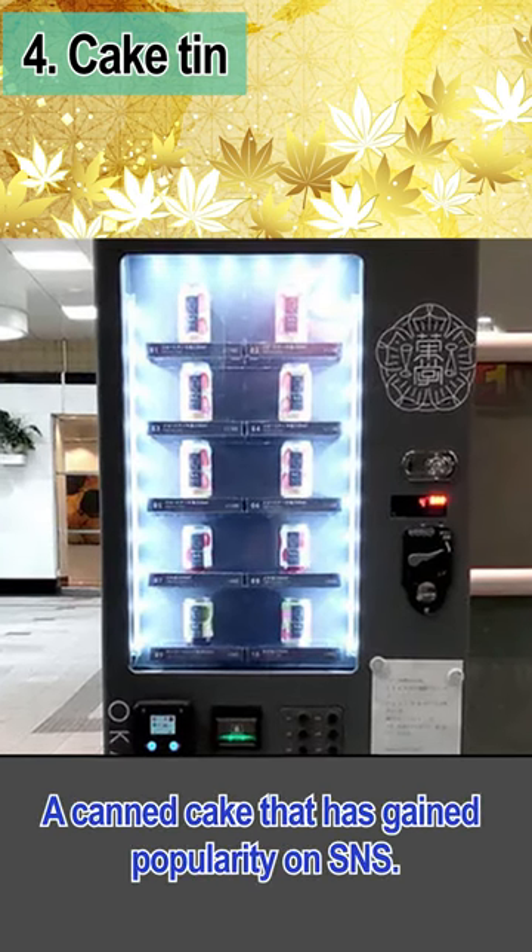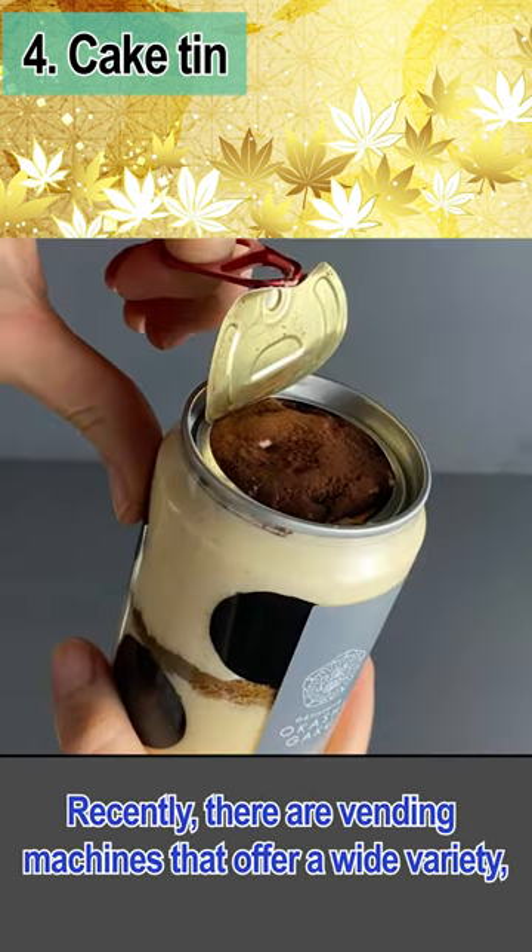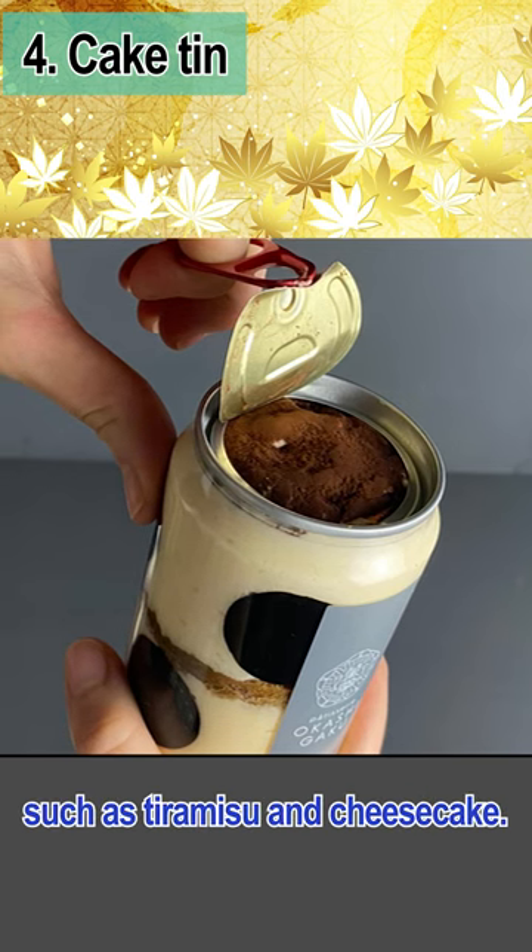A canned cake that has gained popularity on social media. Recently, there are vending machines that offer a wide variety, such as tiramisu and cheesecake.